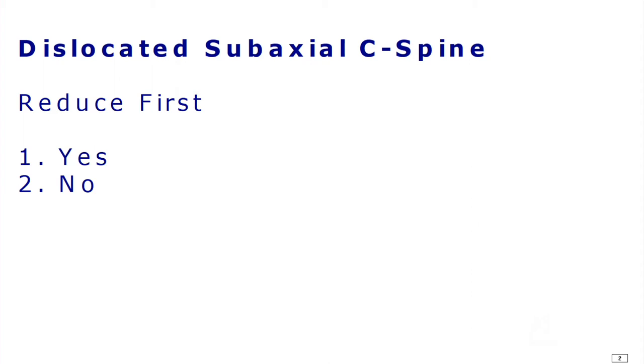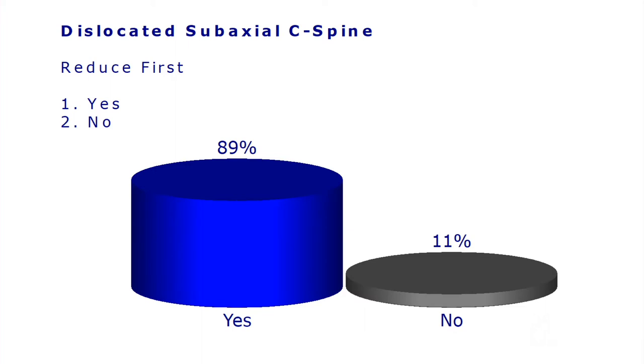Ladies and gentlemen, please vote. Reduce first means you don't wait for an MRI scan. I'm voting. You voted — good. I'm very curious whether we swayed opinion. Wow, you're a great lecturer. Congratulations — very effective.